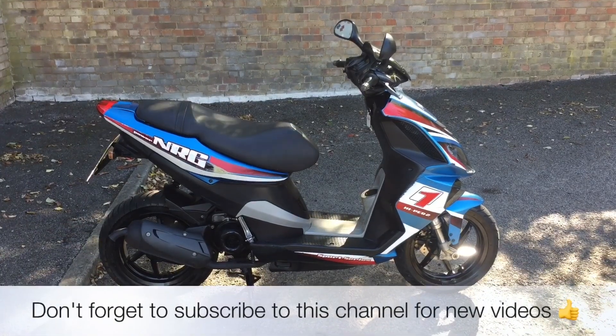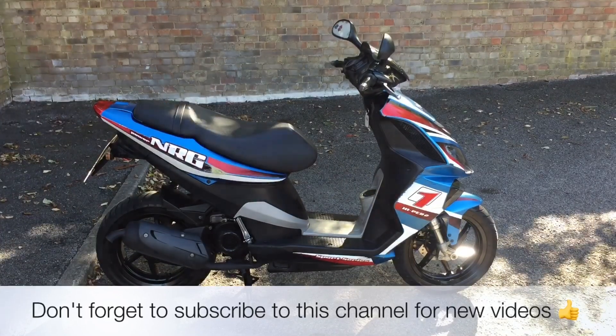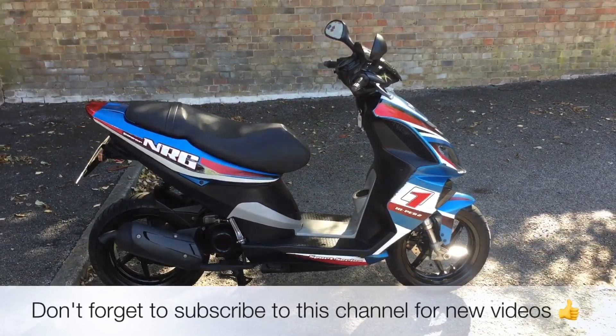All the bikes from the 2WC come with three months parts and labour warranty, a year's MOT and a full tank of petrol. This bike is also eligible for McCam's three year legal cover.